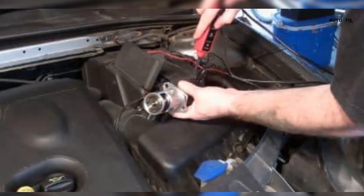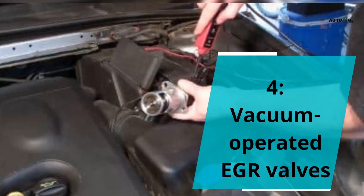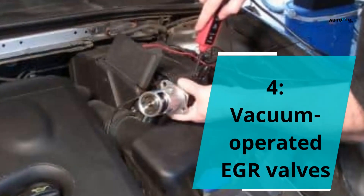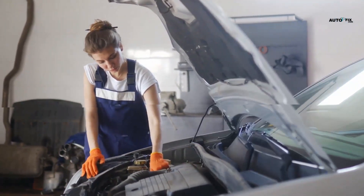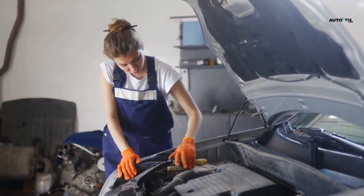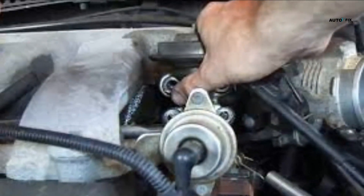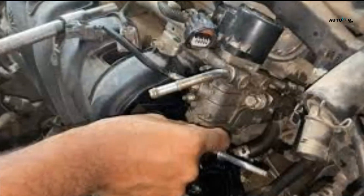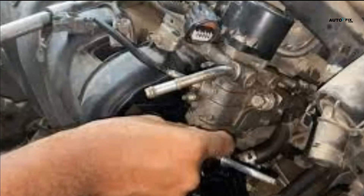4. Vacuum Operated EGR Valves. This uses a vacuum solenoid to vary the vacuum to the diaphragm, controlling the opening and closing of the EGR. Some of the valves here comprise a feedback sensor that informs the ECU, the engine control unit, of the valve's position. Digital EGR valves feature a solenoid or stepper motor and a feedback sensor, and receive a pulse width modulated signal from the ECU to regulate exhaust gas flow.